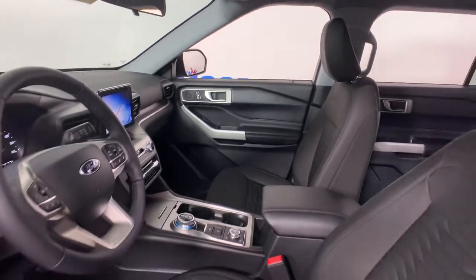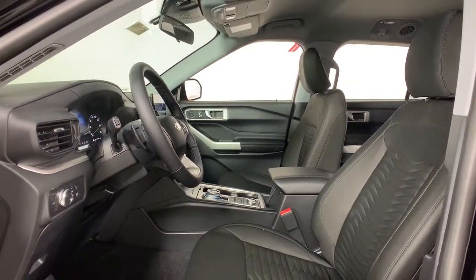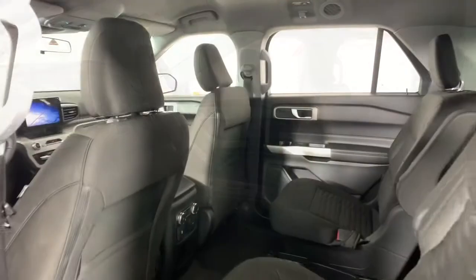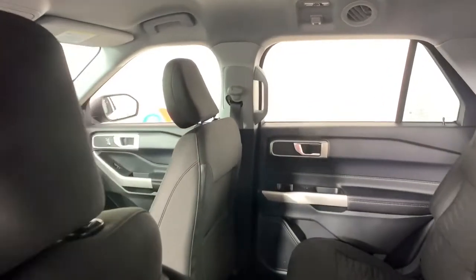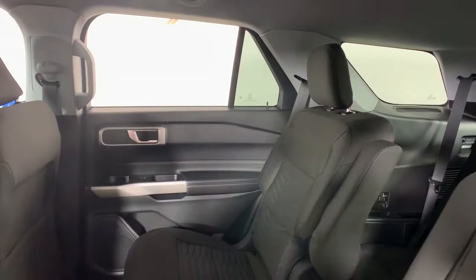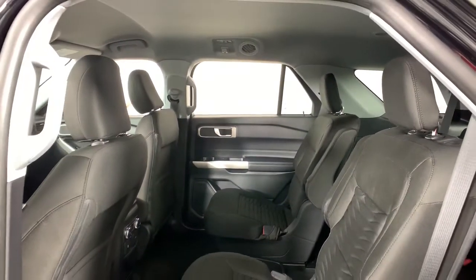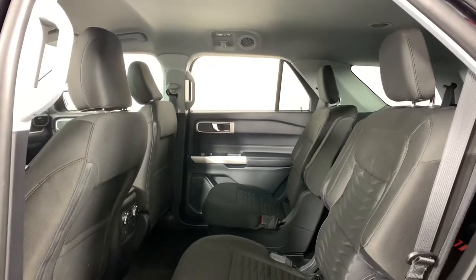Rugged mid-size SUV versatility is just one of the great options this vehicle comes with. Additional features include power liftgate, electronic stability control, trip computer, power windows, bucket seats, AM/FM stereo, four-wheel disc brakes, and power steering — feel confident on every journey.